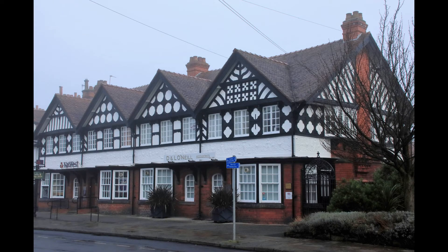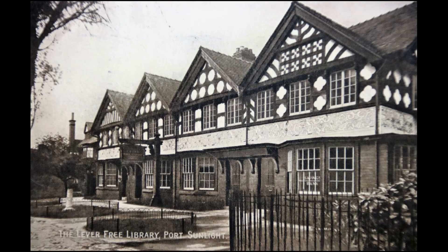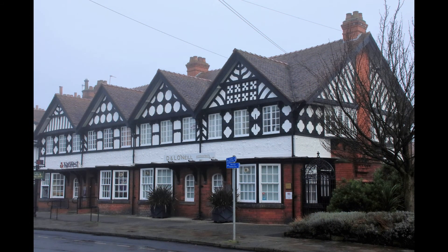To the left, this building was the girls hostel, built in 1896, where single working girls were housed. It was not very popular and so was later used as a free library and museum for the workers, and is now a bank. The building was designed by Maxwell and Tate, the designers of Blackpool Tower.